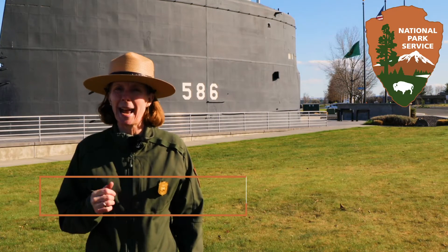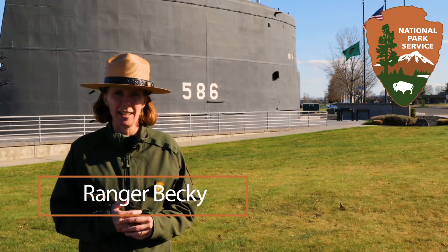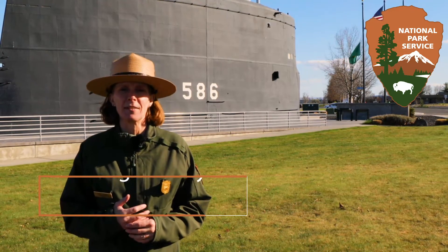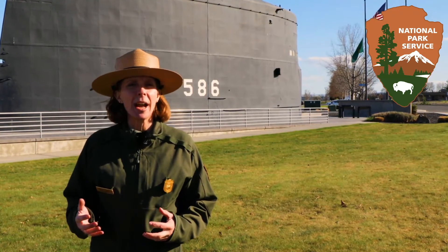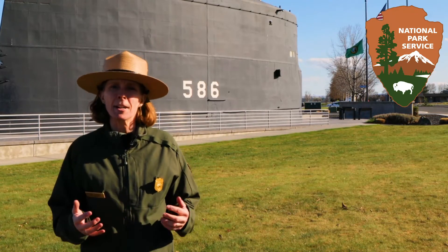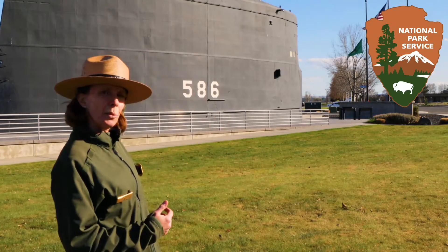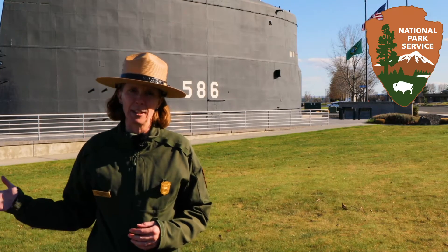Hi, I'm Ranger Becky with the Manhattan Project National Historical Park in Tri-Cities, Washington. Today, in celebration of National Park Week, we are highlighting Military Monday. We are at the USS Triton Sail Park in North Richland, in front of the decommissioned 23-foot-tall sail located near the Columbia River.